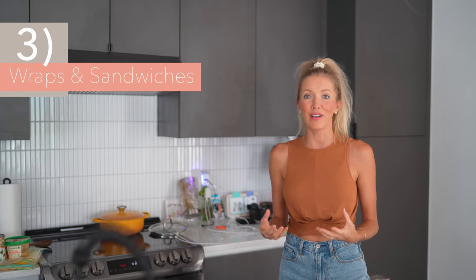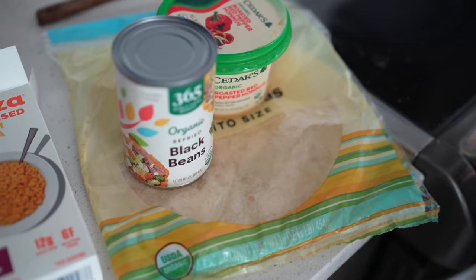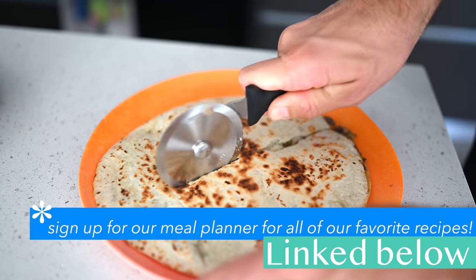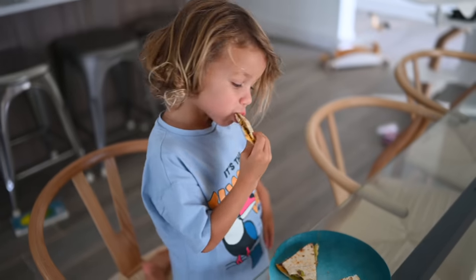For wraps, quesadillas, and sandwiches — we love to use hummus and guac, as well as a good can of organic oil-free refried beans. We love the black bean variety. Slather everything onto a wrap, put it on a frying pan, slice it into little triangles, and the kids eat it up — it's such a quick easy lunch. We also love making sandwiches with our favorite nut butter for healthy fats, slicing on some bananas, strawberries, or your favorite jam as a perfect quick fix.